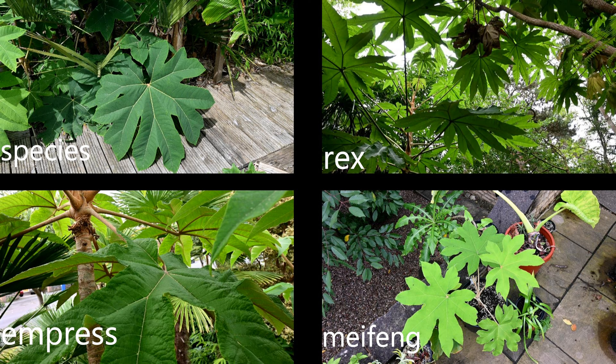Finally, we come to the largest of all four types, Mei Feng. This can also grow over four metres and is hardy down to minus 15. It has a ginger indumentum and very deeply cut lobes, but the actual leaf diameter can be well over a metre and a half across. So if you want the biggest-leaved type of Tetrapanax, then Mei Feng is the one to seek out.